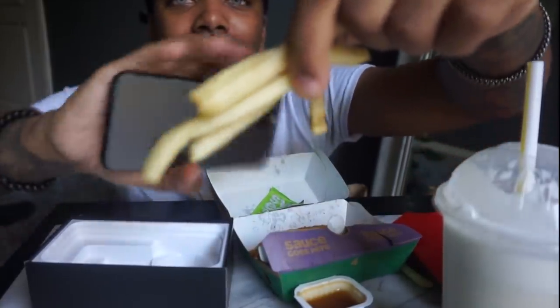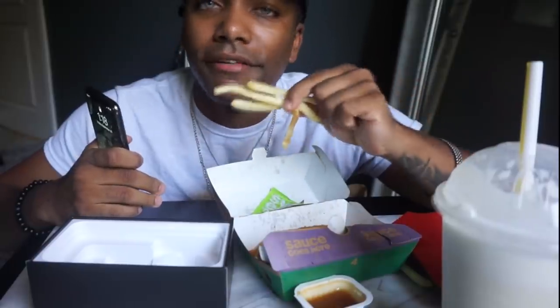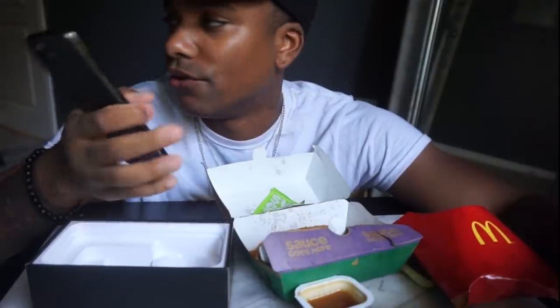These fries - comment below, let me know, does McDonald's have the best fries? They're salty, they're just so good, so bad for you. iOS 13 on this phone is amazing - it's probably amazing on every phone.